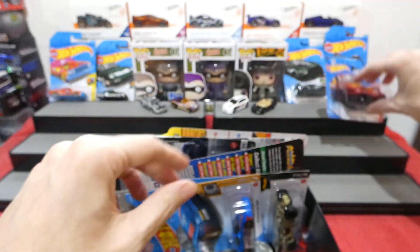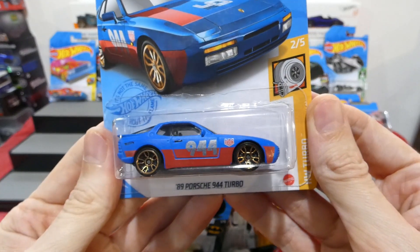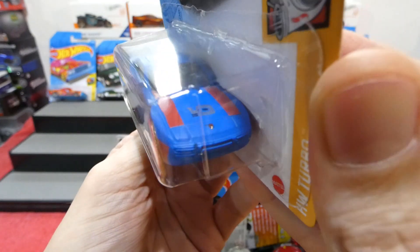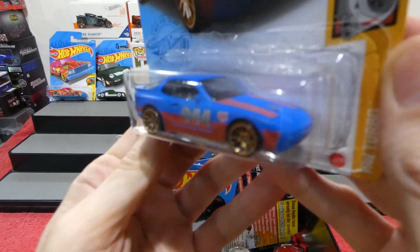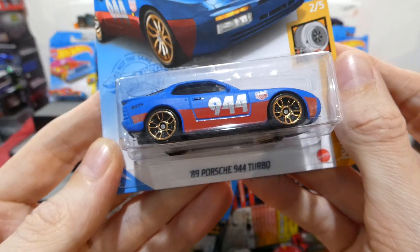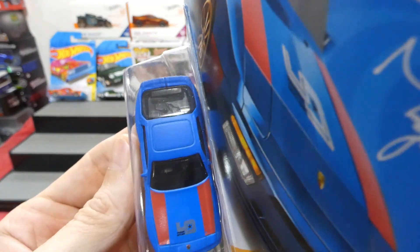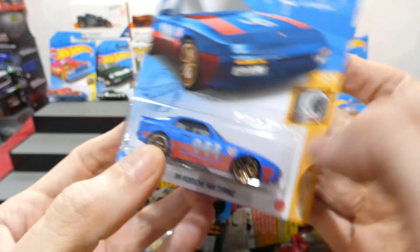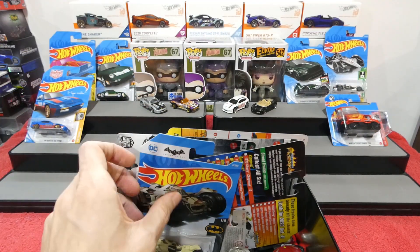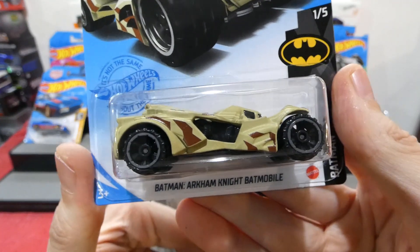Next up is the '89 Porsche 944 Turbo - if I haven't opened this one please let me know. This is the Magnus Walker Urban Outlaw Edition with matte blue and red with gold wheels, absolutely incredible casting. You can see it's got stuff in the back - a doctor's stethoscope - because when this car was originally released it was known as the doctor's car, as all doctors apparently used to drive those.